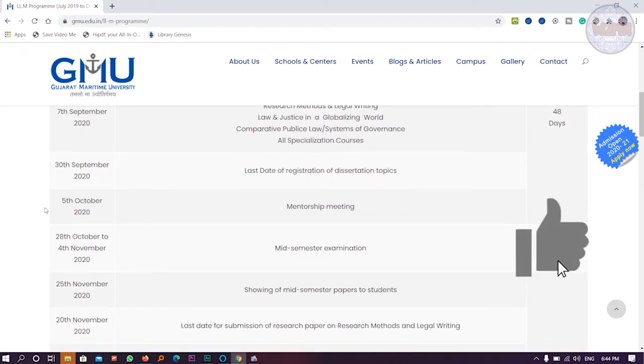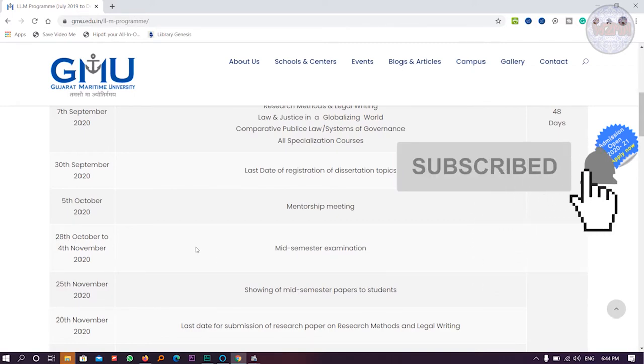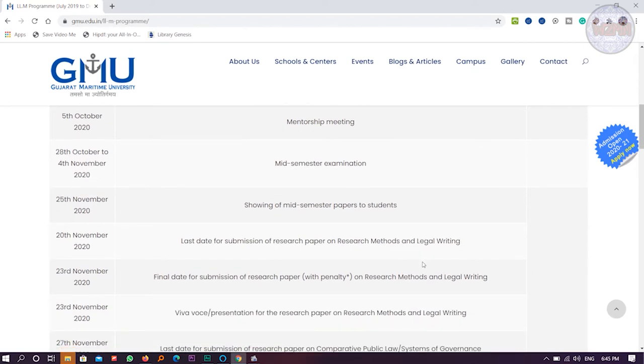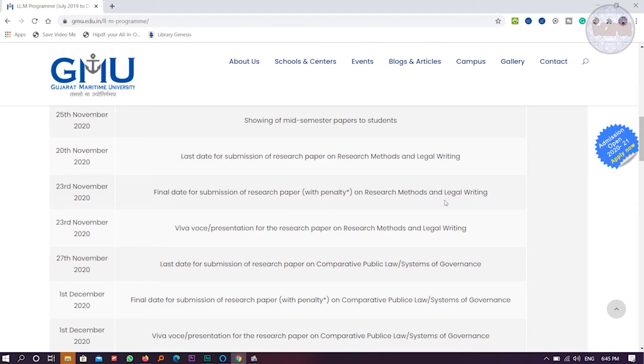On 5th October there is a mentorship meeting. The mid-semester examination will be from 28th October to 4th November. This is very systematic — they have mentioned each and everything so there will be no hassle when you join the course. On 25th November, mid-semester papers are shown to students. On 20th November 2020, the last day for submission of the research paper.